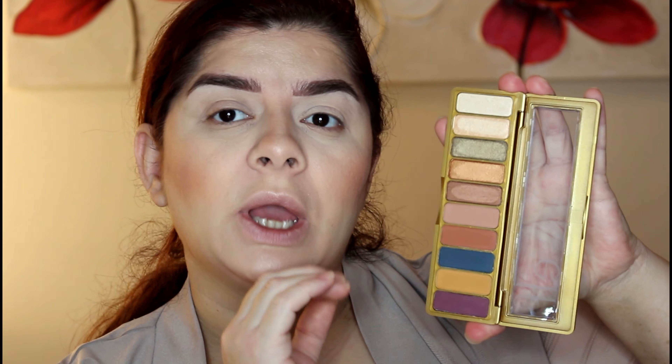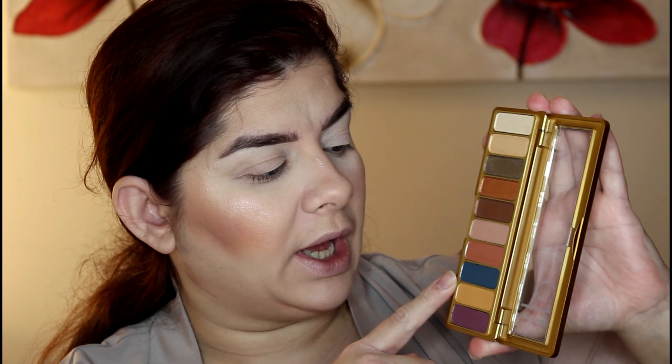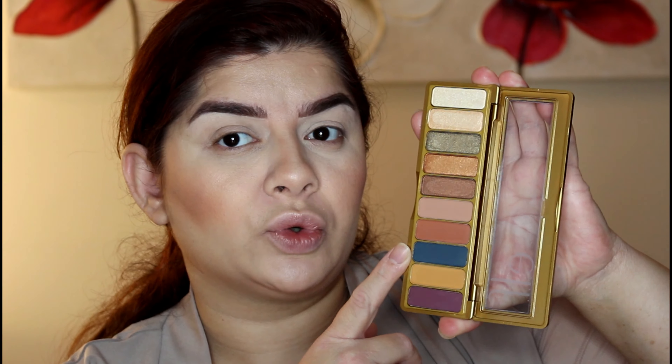Now the eye palette — it looks really amazing. It has a khaki green, a bronze, a mustardy shade, a purple shade, and a greenish-blue shade as well. It's up to you how you want to mix and apply the shades. I'm going to start with the mustard shade — it looks so pretty and beautiful.